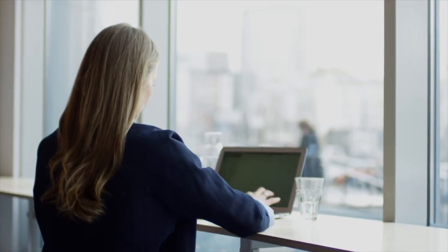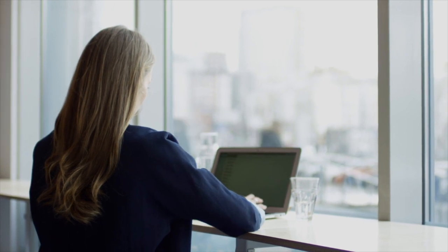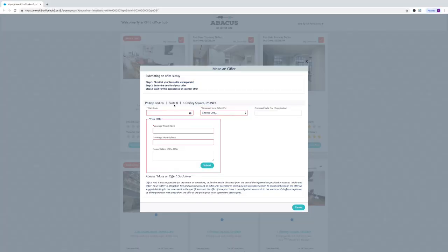What you'll also see from Abacus is how you rank on the deal. They'll even tell you whether you're the cheapest or the most expensive. The amazing thing with Abacus is the tenant can actually make an offer on their favourite workspaces, including yours. When that comes through, you can accept it, decline it, or come back with a counter offer.